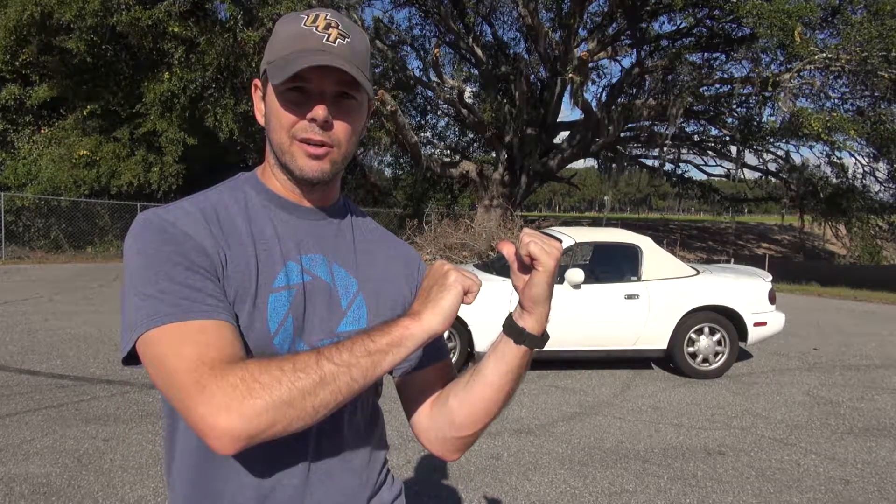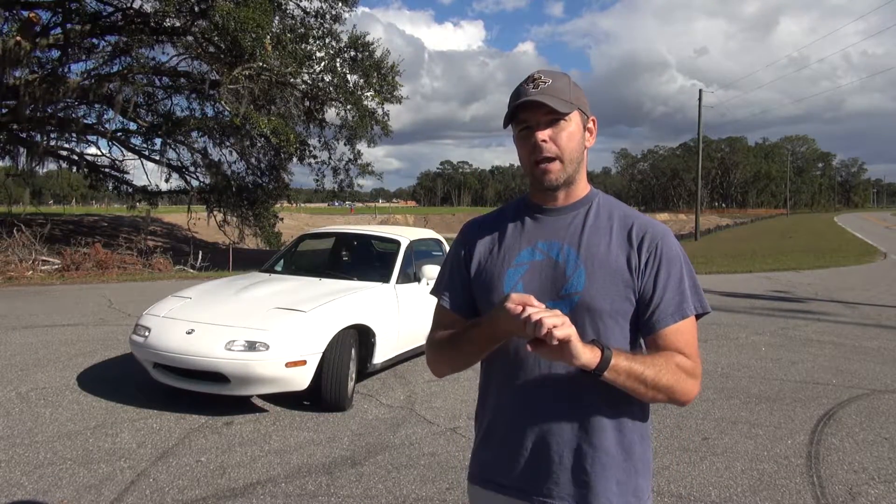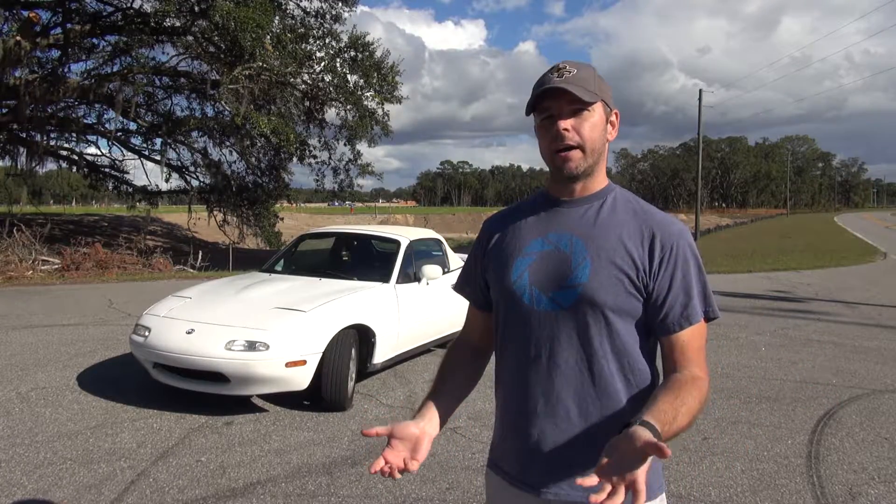Pew pew! Hey jerks! This is how to buy a used Miata if you're a girl. Step number one: go on Facebook and Instagram and Snapchat and say, hey, I'm looking for a Miata. Is anybody selling a Miata?